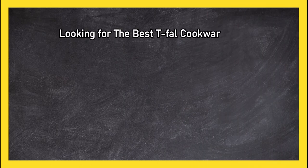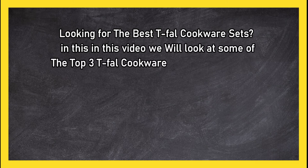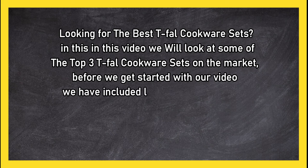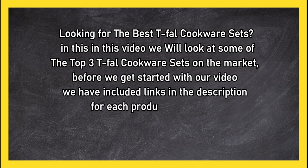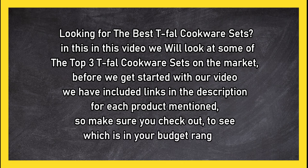Looking for the best T-Fal cookware sets? In this video we will look at some of the top 3 T-Fal cookware sets on the market. Before we get started, we have included links in the description for each product mentioned, so make sure you check out to see which is in your budget range.